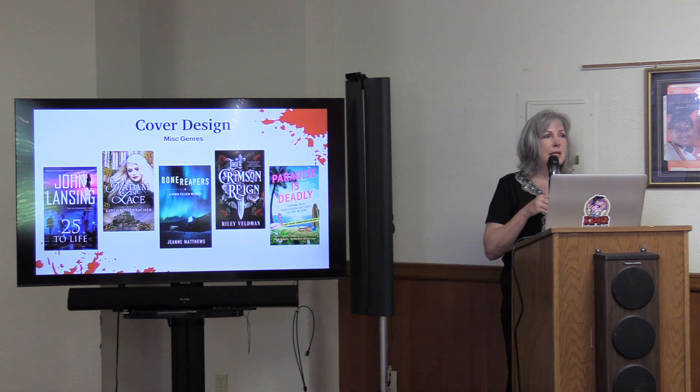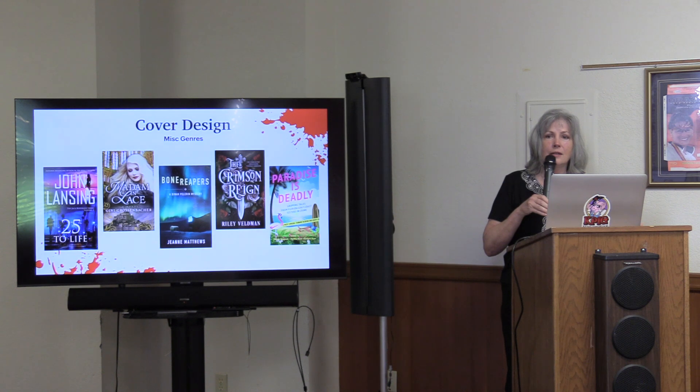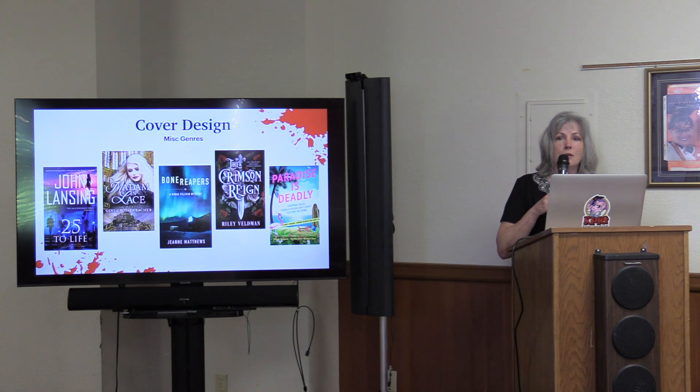It really depends — it's personal to the author, but you still want to make sure the reader knows it's a memoir when they see the cover. As for children's books for third, fourth, fifth graders — that's a genre I don't do because it's highly dependent on the illustrator you hire to illustrate the entire book. That's very specific to the illustrator.